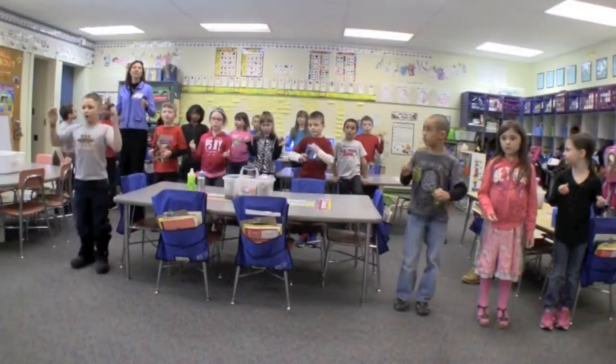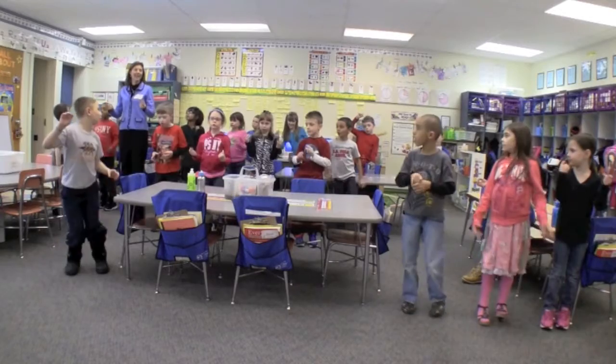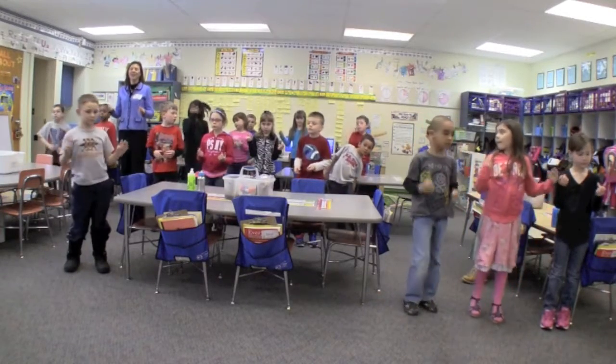We will count from 2 by 2's all the way to 40. Ready, set, go.